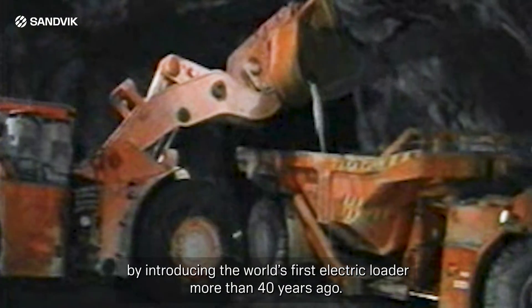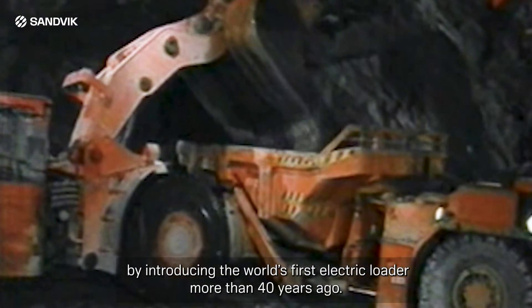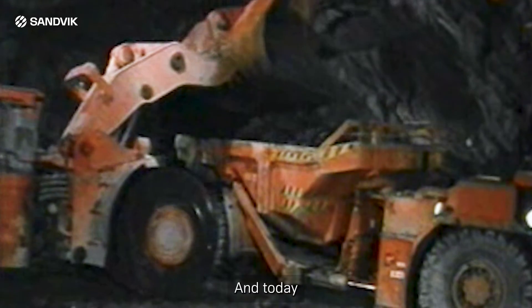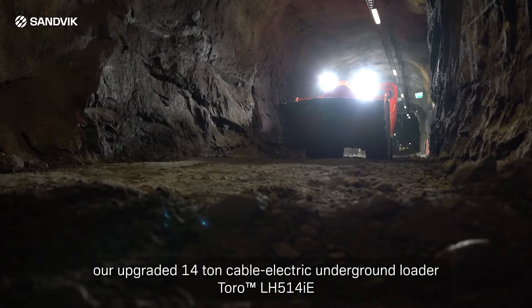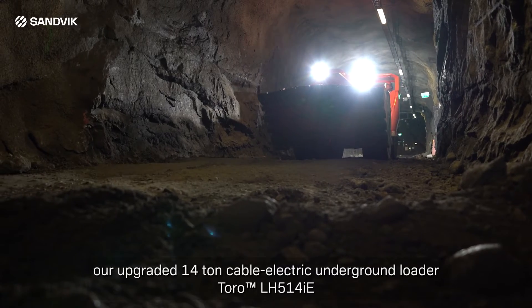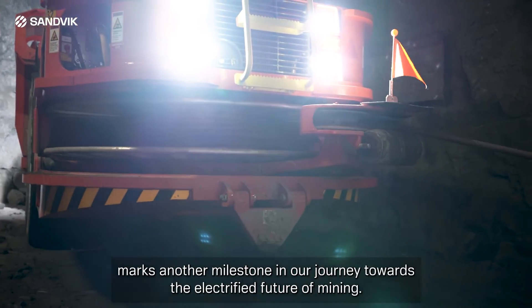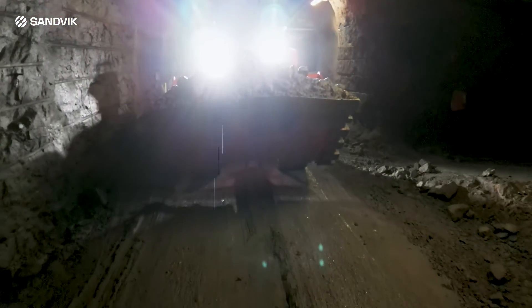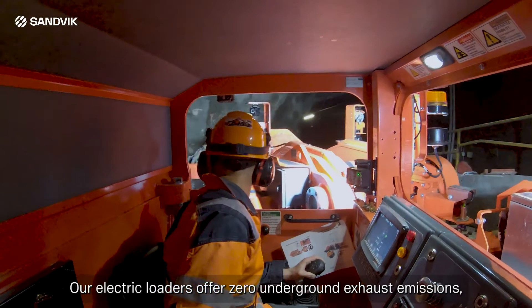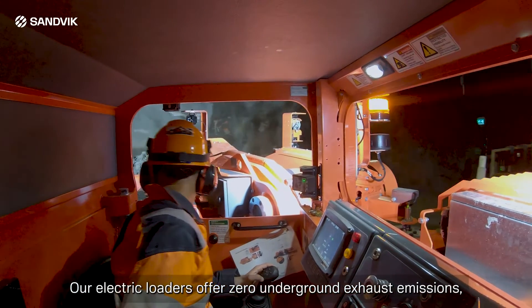Today, our upgraded 14-ton cable electric underground loader, the Toro LH514i, marks another milestone in our journey towards the electrified future of mining. Our electric loaders offer zero underground exhaust emissions, making sustainability a reality.